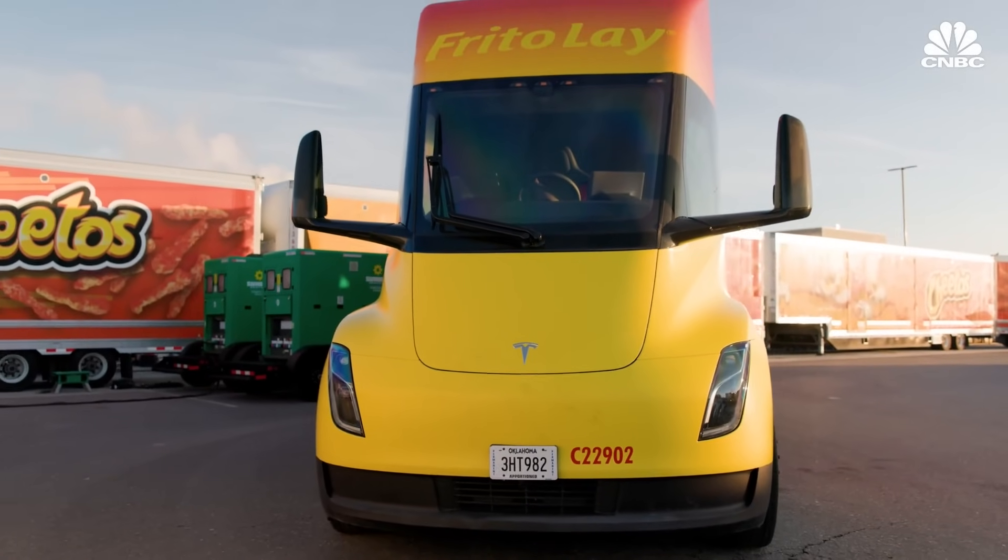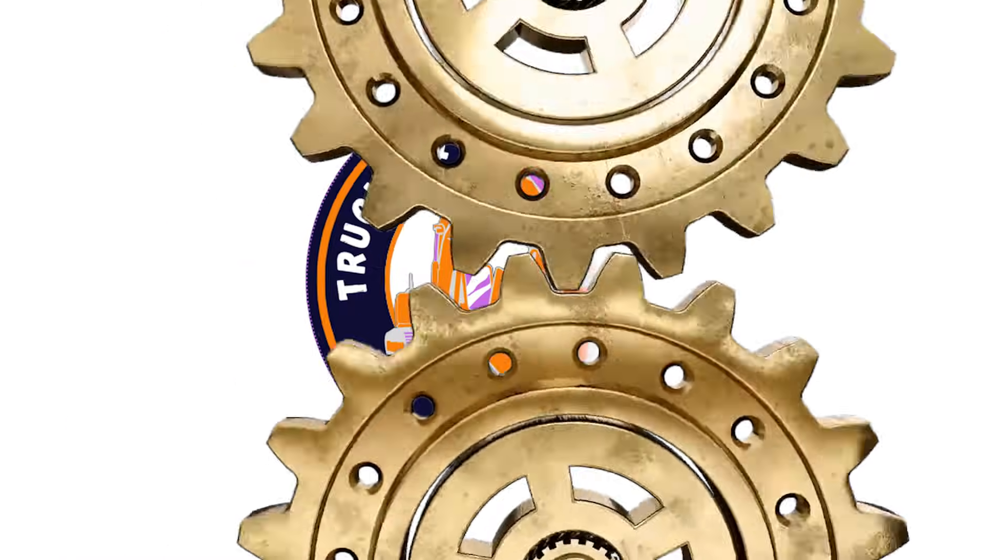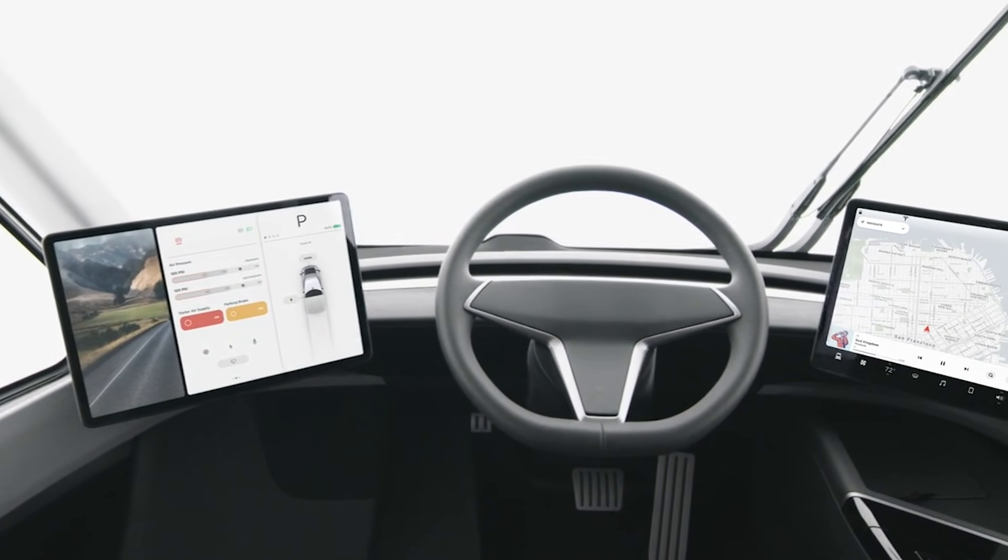Ever wondered what it's like inside a Tesla semi-truck? Well, wonder no more. We're about to take you on an exclusive tour of this game-changing vehicle.